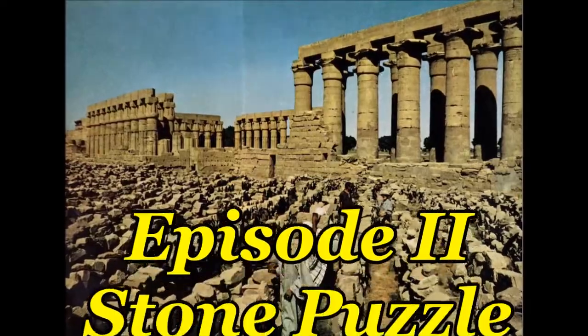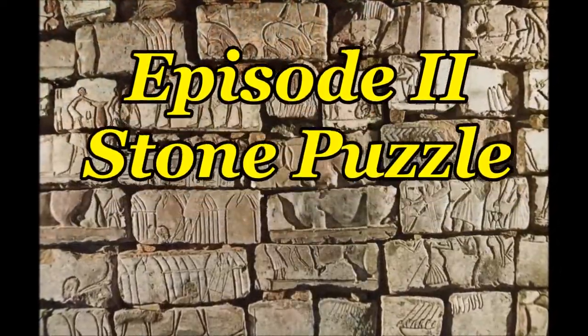Welcome to Puzzle Pieces, where all the lost pieces come together. Episode 2: Stone Puzzle.